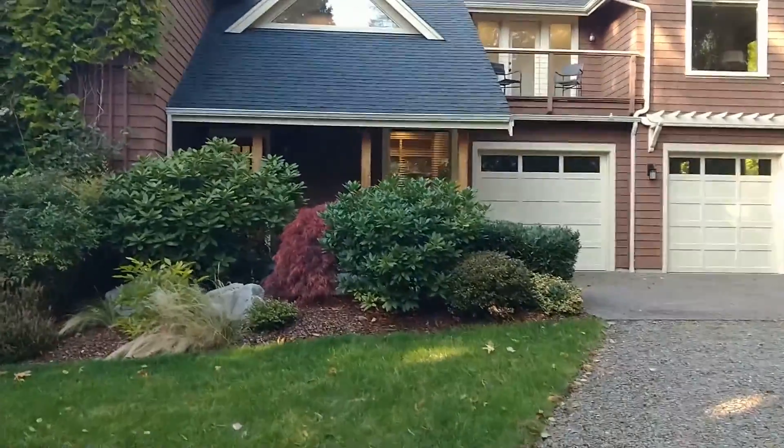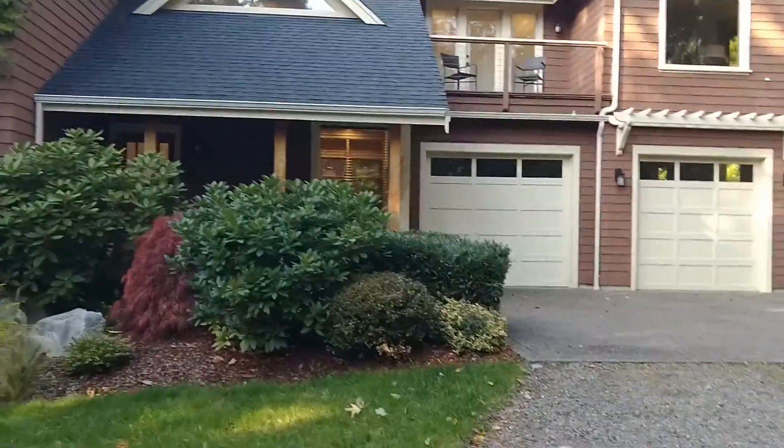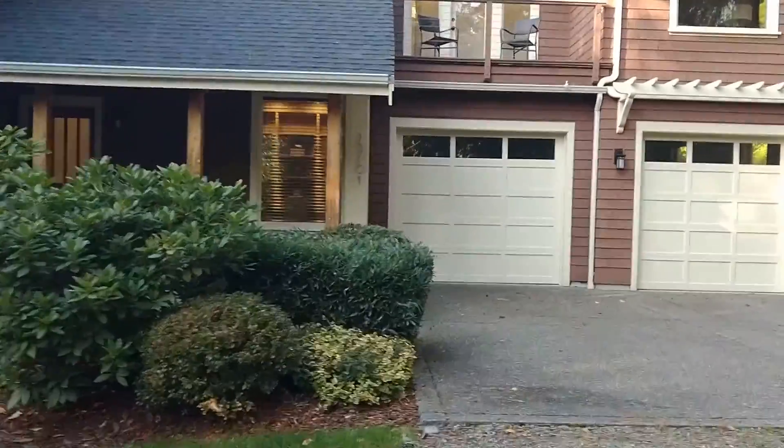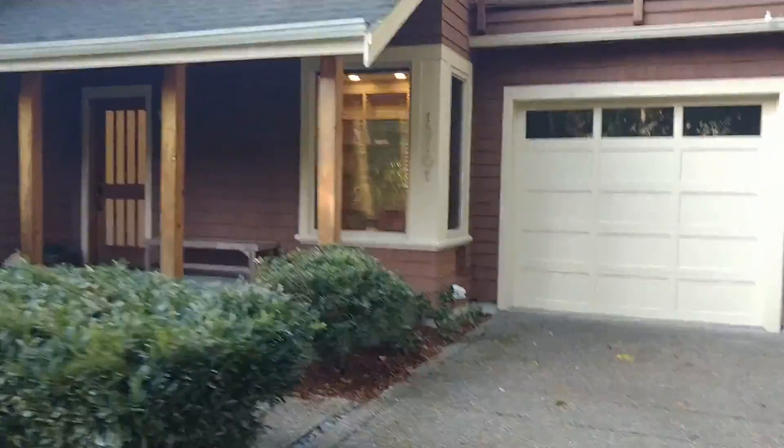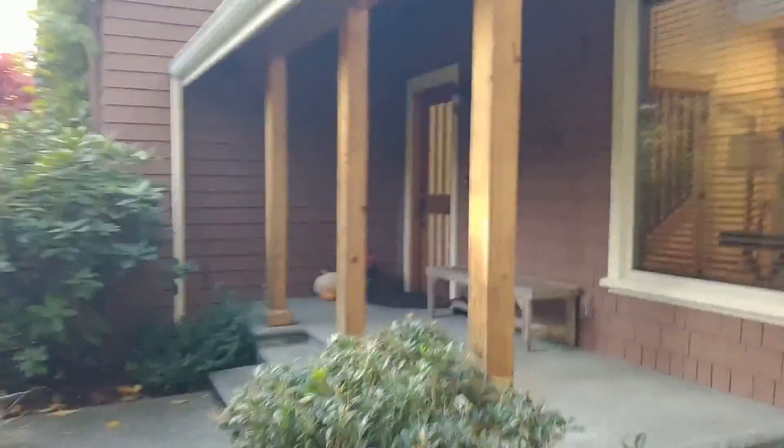Hi everyone, hope you're having a great Saturday! I just had a lot of fun holding this beautiful four bedroom, three and a half bathroom home open, so I'll give you a little tour here.